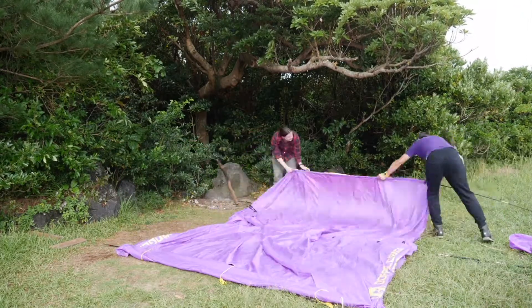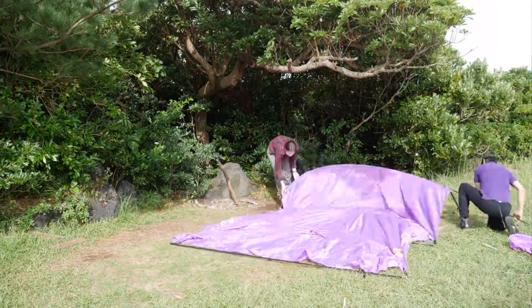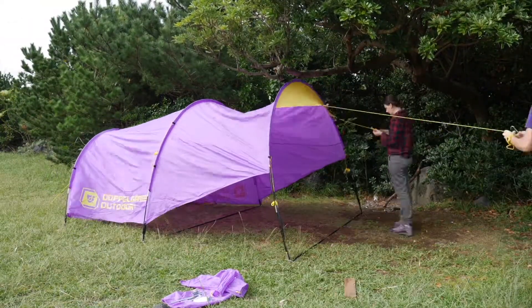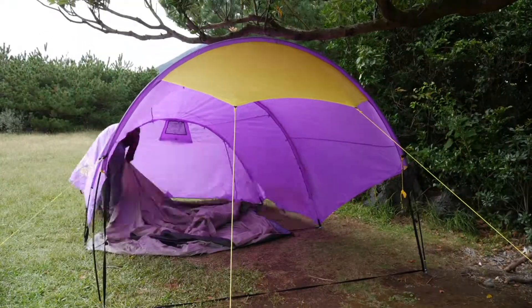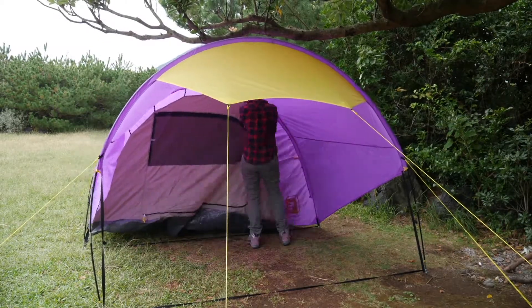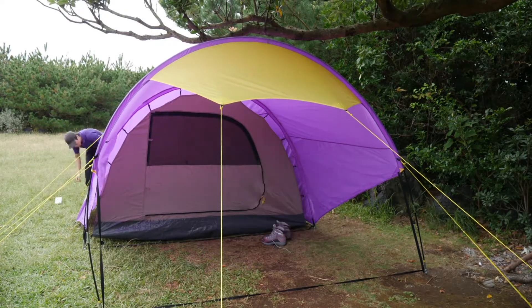It was our first time to set up this particular tent, but it was relatively straightforward. Interestingly, the style is such that you set up the outer tent first and then clip in the inner tent. Look out for our new cat friend in the lower right-hand corner.